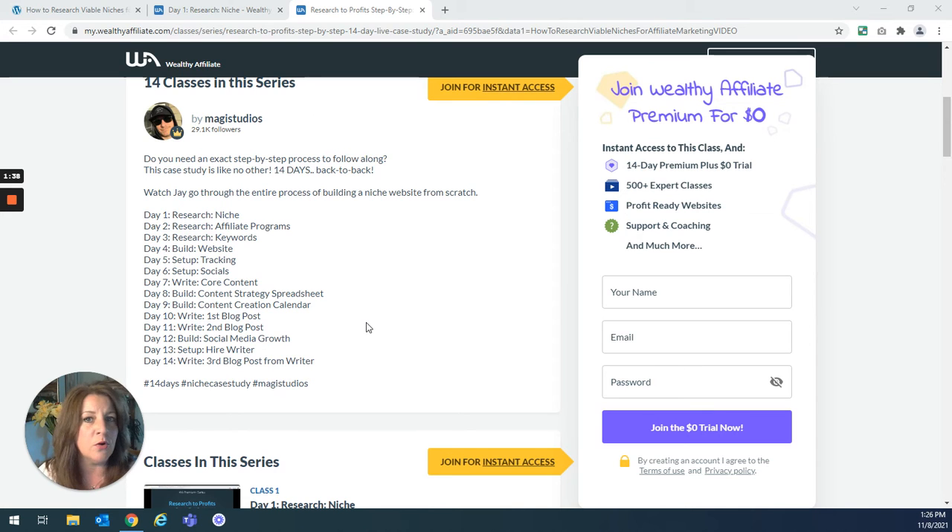These are like an hour to an hour and a half full live training webinars by Jay. I love Jay. This is Jay Neal — he is one of the training experts at Wealthy Affiliate. I've been watching his webinars for literally years now, and it's just continued training that goes on with Wealthy Affiliate.